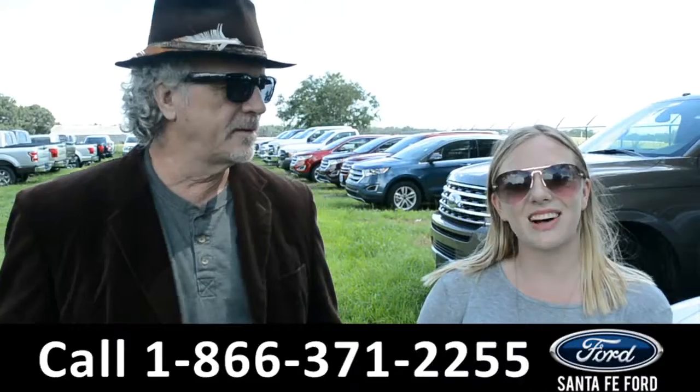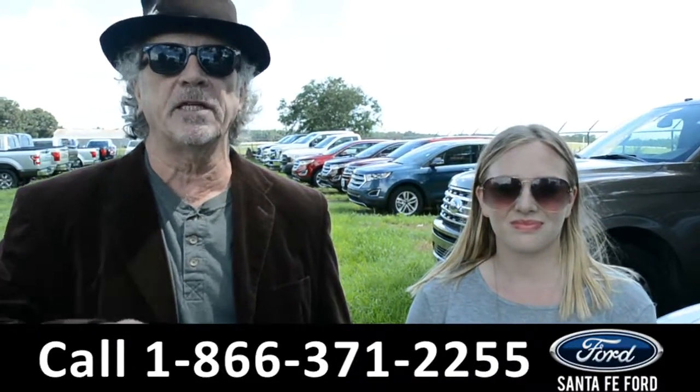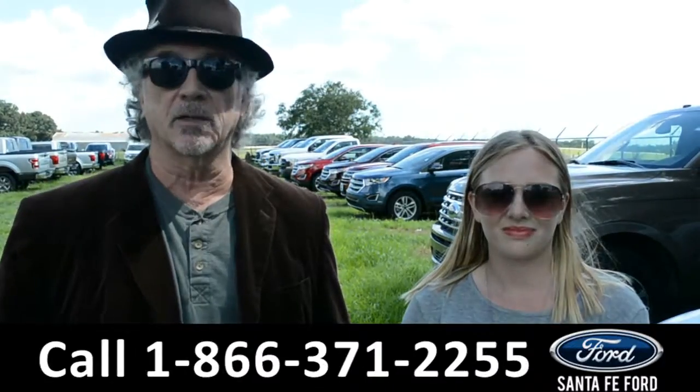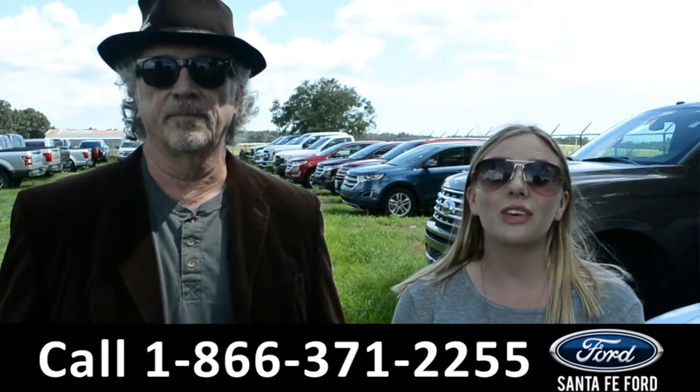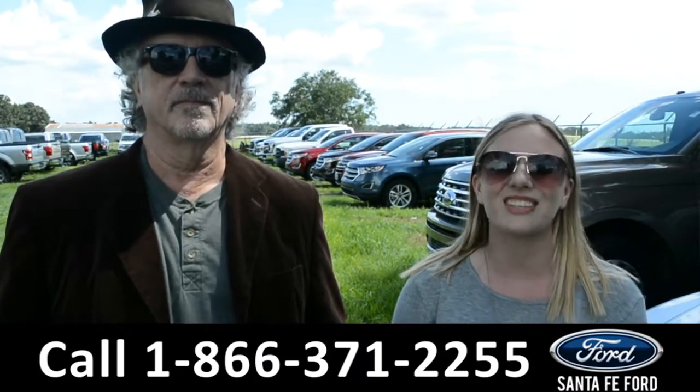Hey, this is Randy, and this is Kelsey, SantaFeFord.com, North Florida's premier Ford dealer, I-75 at exit 399. We have a huge selection of new Fords. We're about to take a closer look at one right now. Stay tuned.